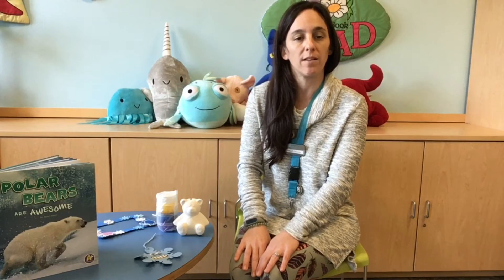Hi boys and girls, this is Miss Tiffany. I'm so glad you can join us this week for our curbside craft polar bear party. I'm going to show you what's in your curbside craft bag first, and then I'm going to read you two stories all about polar bears.